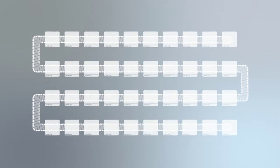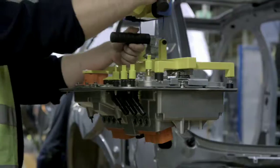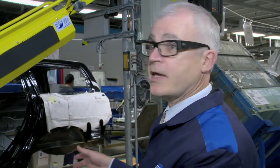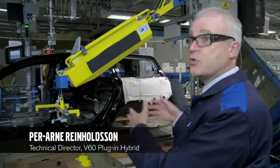To be able to incorporate the production of the plug-in hybrid into the regular production flow, a number of new unique stations had to be developed and built in along the line. This is a new station, but as you see here, it's integrated with the ordinary stations. We only take one particular part of this line here for this unique operation.